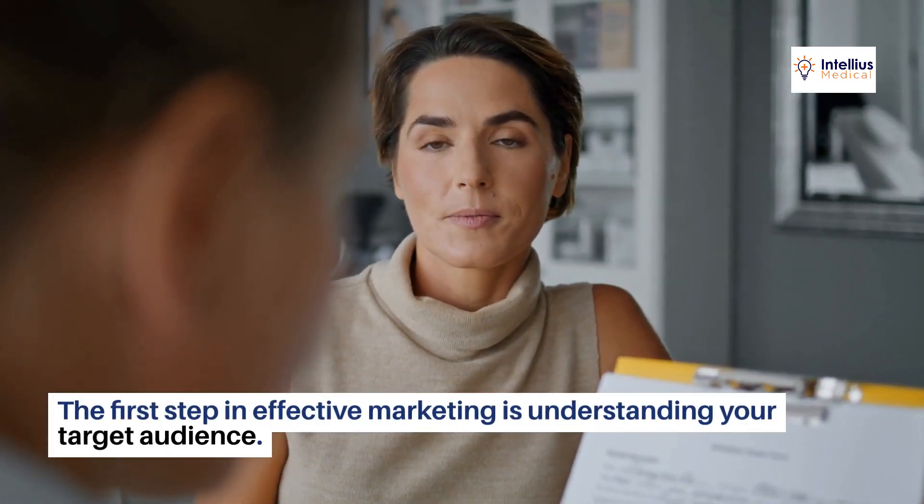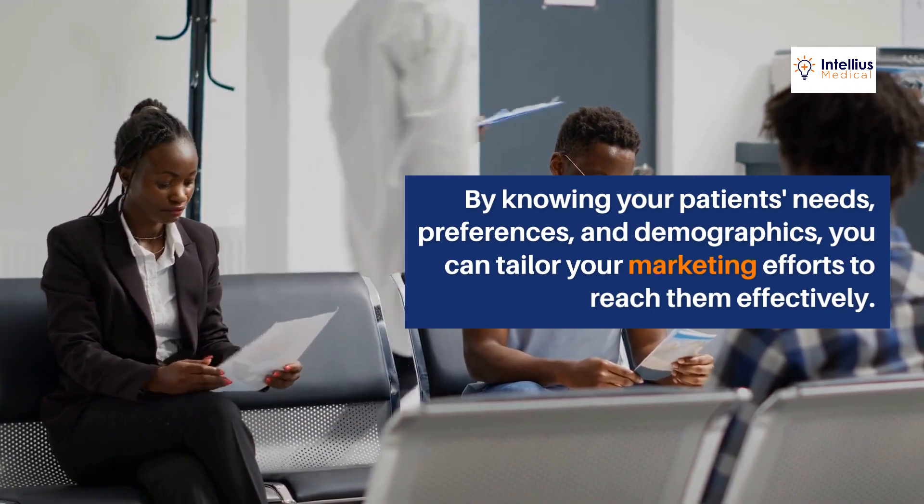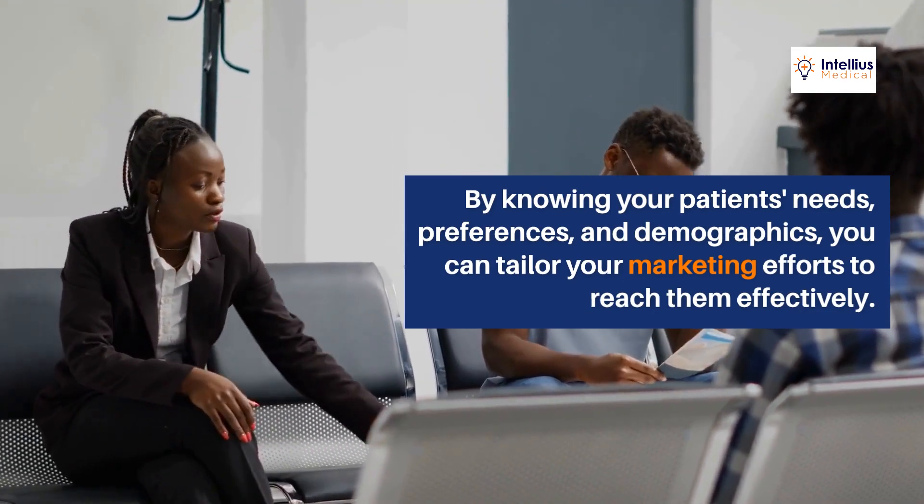The first step in effective marketing is understanding your target audience. By knowing your patients' needs, preferences, and demographics, you can tailor your marketing efforts to reach them effectively.